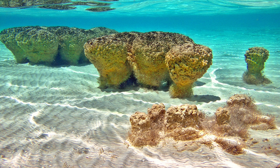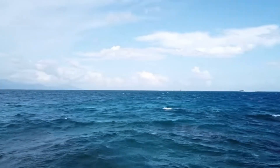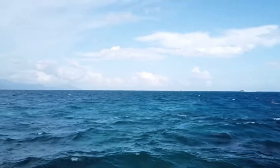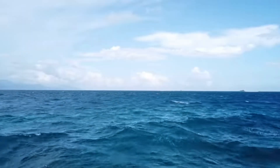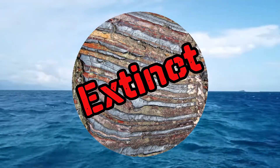Sadly, these stromatolites will not form BIFs. BIFs cannot form in the modern era — or at least not to the same capacity as in the past — because modern oceans are not as iron-rich as those from the Pre-Cambrian. So essentially, BIFs are an extinct rock type.